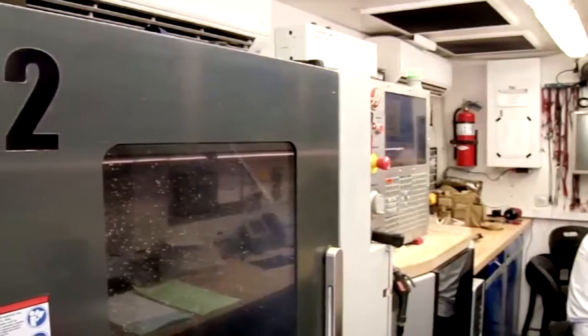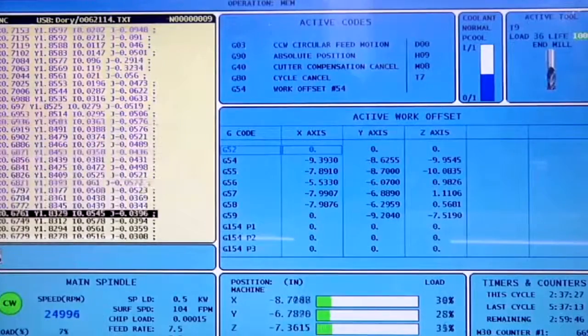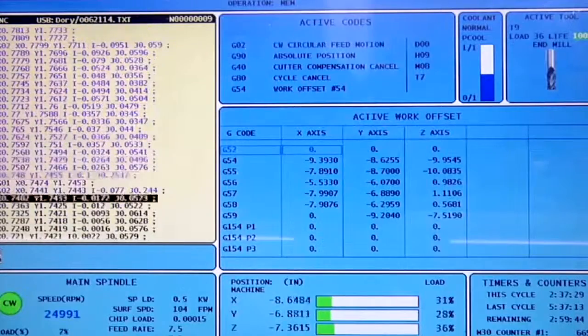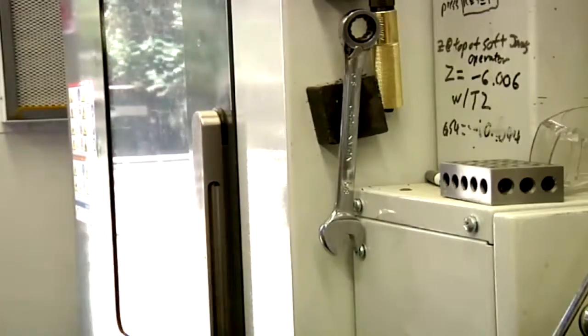Creating pieces that help equipment run efficiently allows security forces to remain committed to train, advise, and assist the Afghan security forces. The Rapid Equipping Force is the response and the answer for getting things in soldiers' hands and into theater.